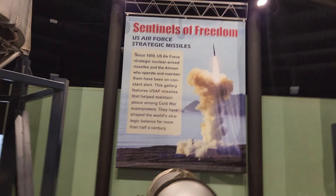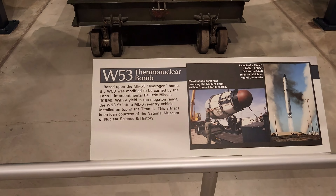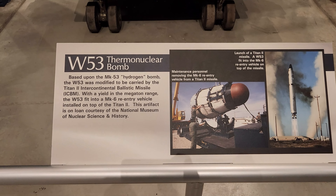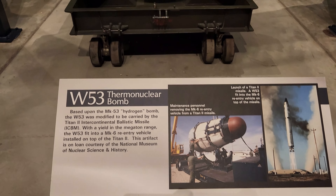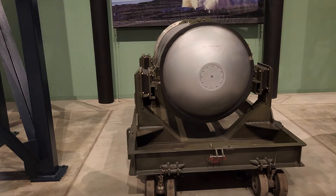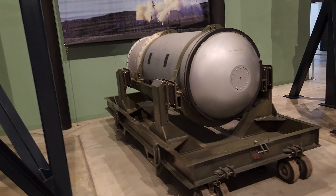Hydrogen bombs are more powerful than atomic bombs. Atomic bombs rely on nuclear fission and hydrogen bombs rely on nuclear fusion, which results in more shockwaves, heat, and radiation.